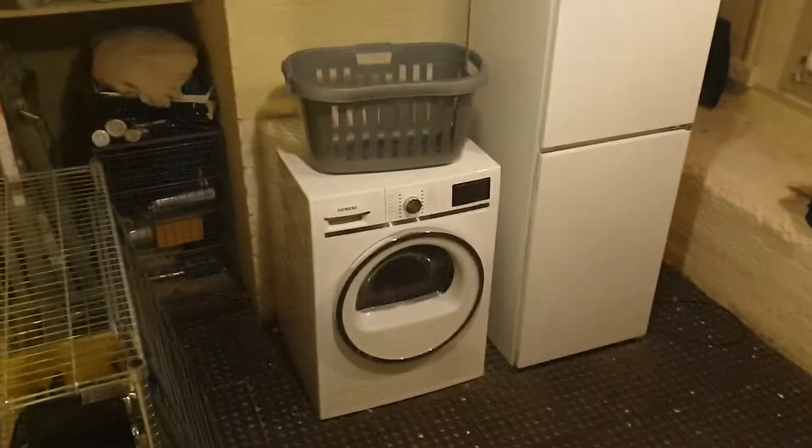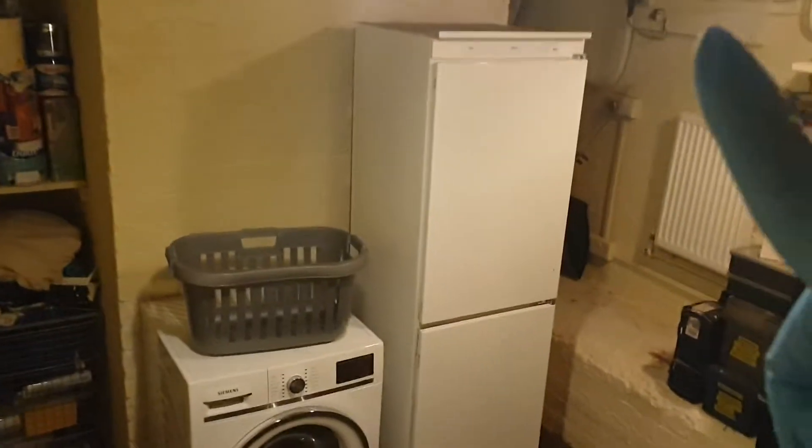We have a door leading to the cellar, which is really good cellar space. It's a dry cellar — you've got an extractor fan, the fridge will remain, radiator, and it houses all the fuse boards and meters. It's a good usable space.